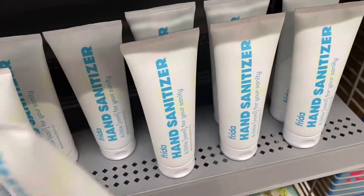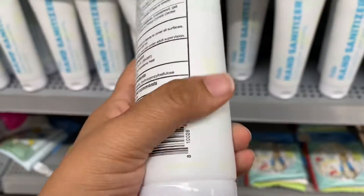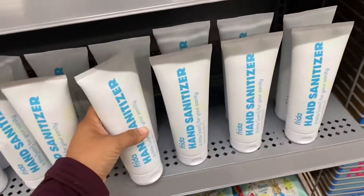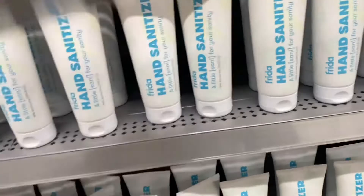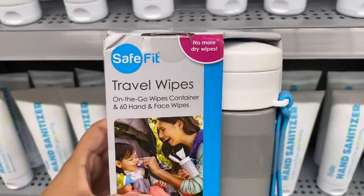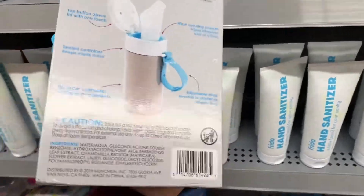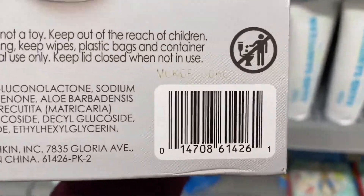We're in the baby section. This is the barcode — they're usually $5 and they're ringing up a dollar. Also this travel wipe thing is pretty cool; I think it's like $10 and it's ringing up for $3. This is the barcode.